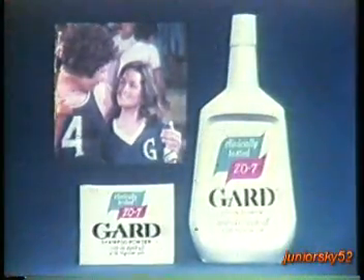Use hair soft, easy to manage. Congrats, champ. Ikaw ang champion. GARD controls dandruff faster.